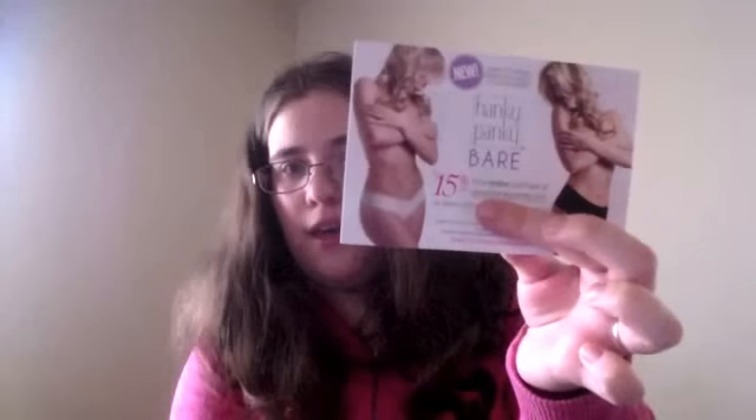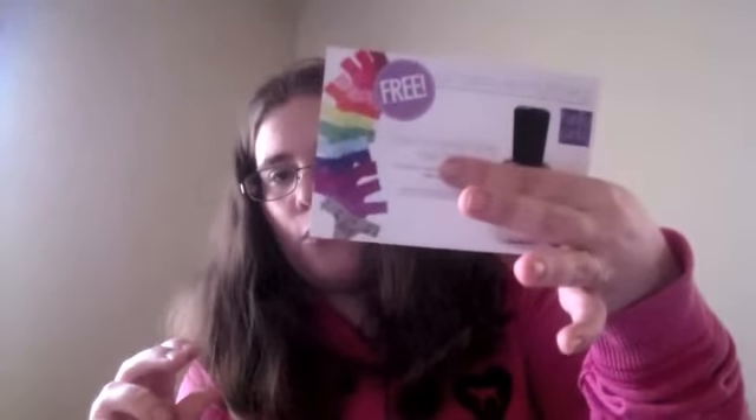If you guys decide to buy a PopSugar box, this coupon is for $5 off your first order. I will put the code in the description bar down below so you guys can go and get $5 off. Then there's also 15% off your purchase at Hanky Panky, which is a lingerie line. And they also gave you a code for free nail polish. I like that.